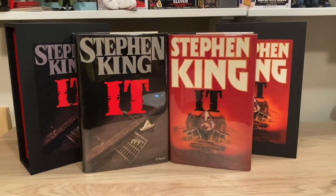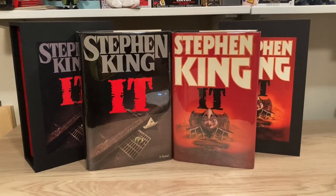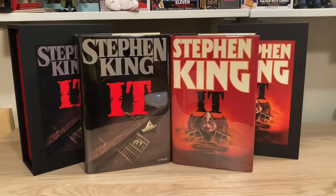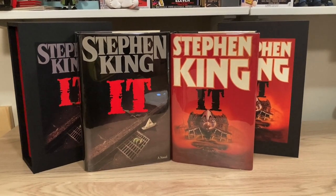Hey everybody, today I'm going to be discussing Stephen King's legendary 1986 novel, It, and showing what to look for when trying to identify first U.S. and first U.K. editions of the novel.